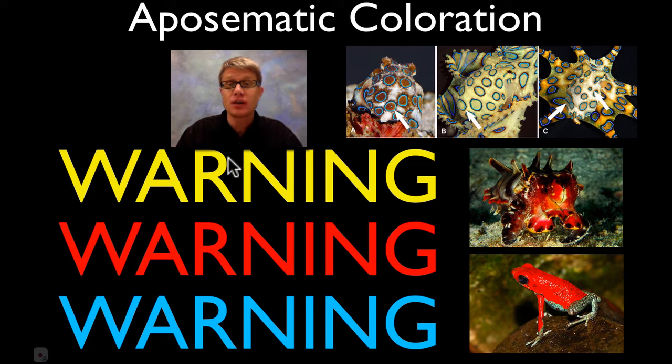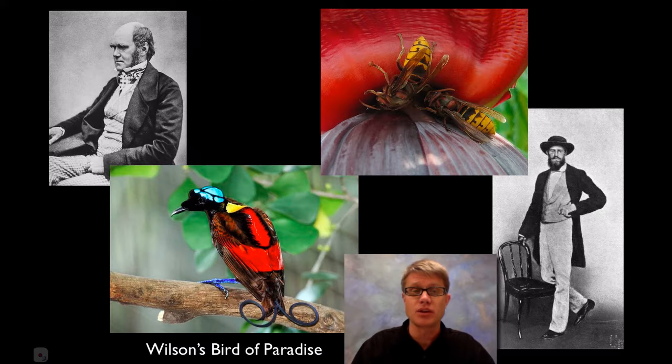So basically when we look at a blue ring octopus or a flamboyant cuttlefish or a poison dart frog, they're telling us stay away, I'm dangerous, I'm poisonous. They're just warning us of possible danger, and we start to associate that color with that danger. As living predators we tend to avoid things that are brightly colored.